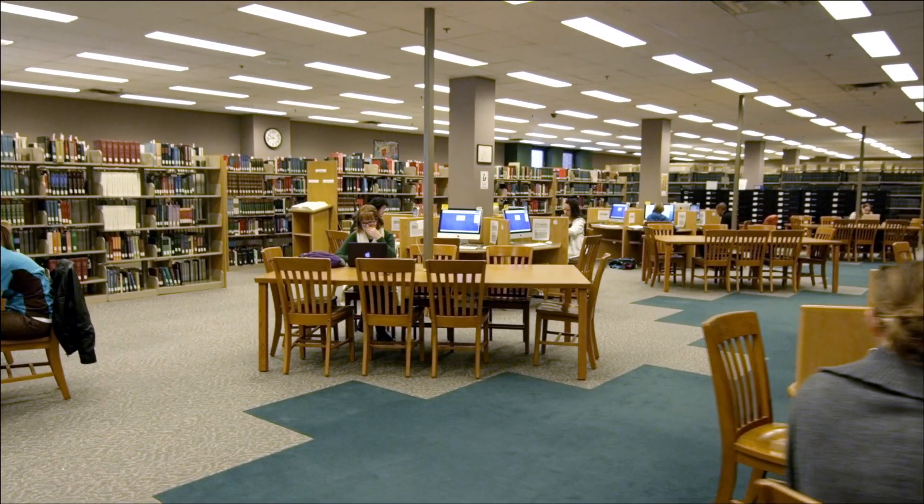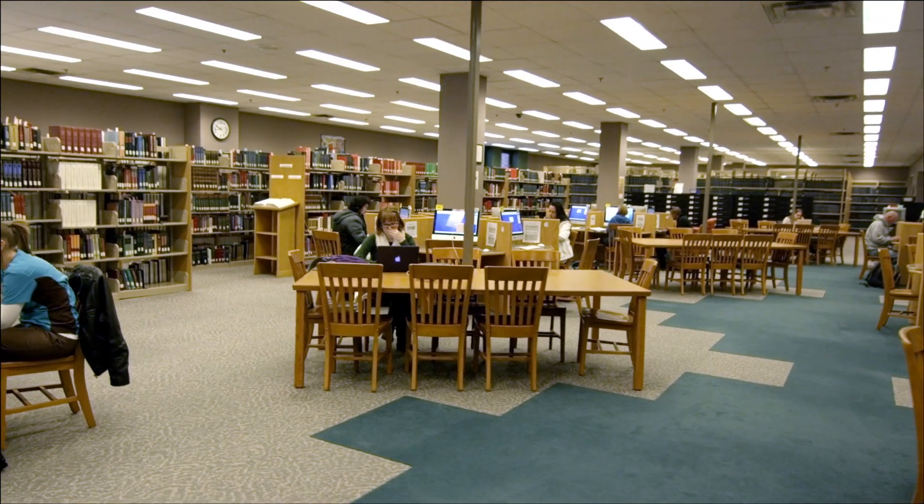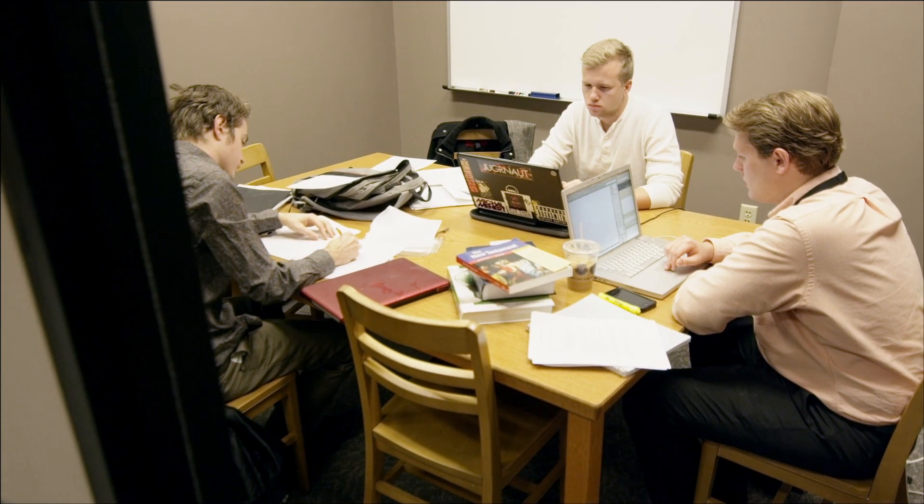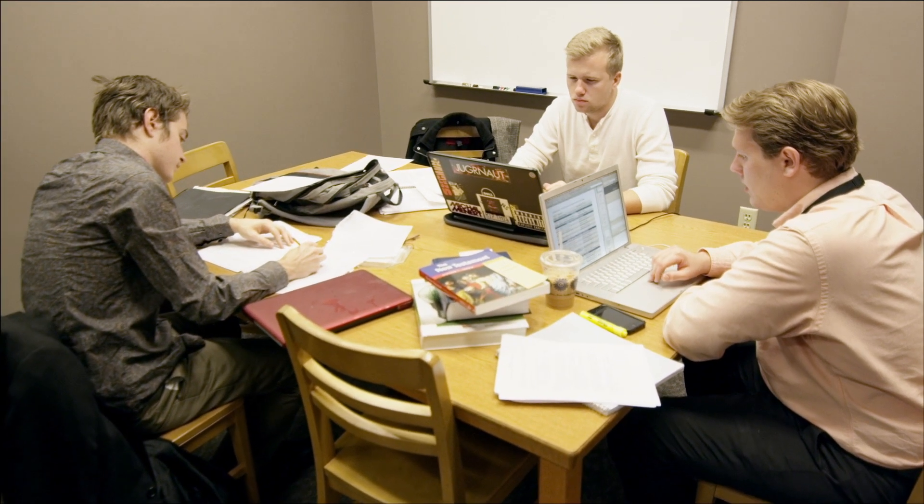With seating for 500 students, the library is a great place to read and research with wireless internet, 70 computers, group study rooms, and one-on-one help from librarians.